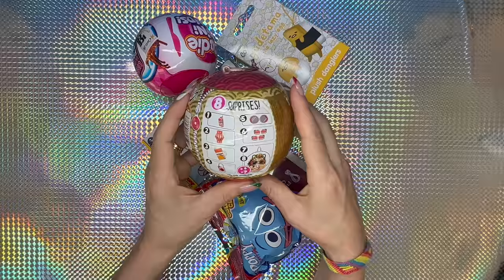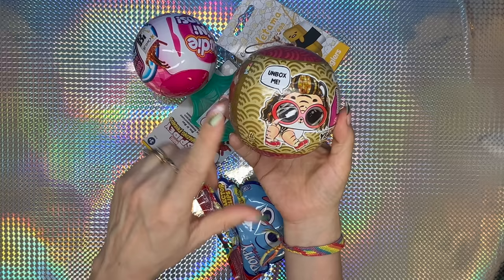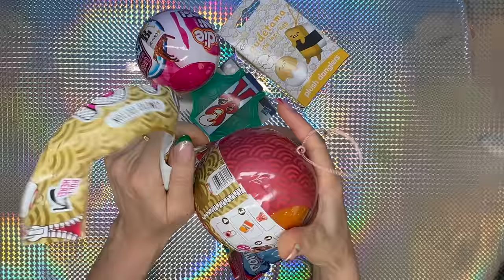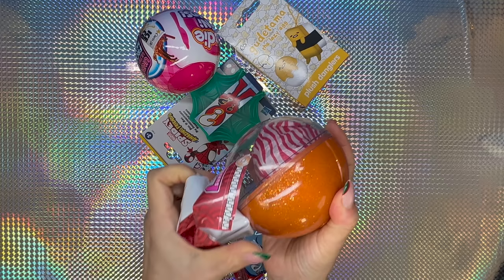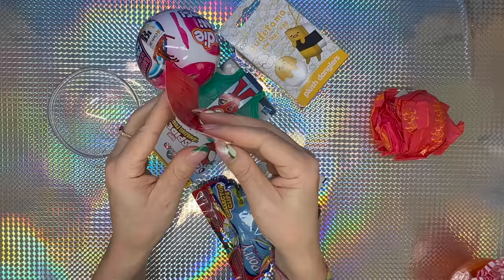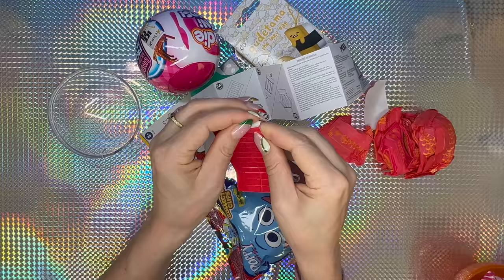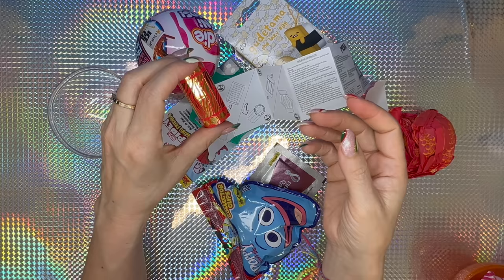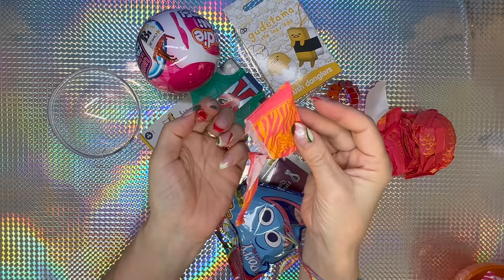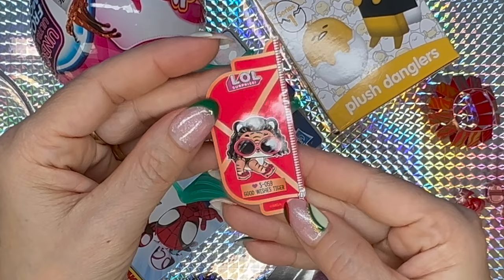Next we're gonna open the LOL Surprise Year of the Tiger — let's be friends. This is how the LOL Surprise ball looks. It brings all of these items — that's awesome. This is only one style so we're gonna get this one with all the accessories. These are instructions for the doll. This is a little lamb — there's a little piece of paper to remove so we can put the two parts together and push down like this. Look at our lamb! There are also two pairs of shoes — it says LOL Surprise Good Wishes Tiger.